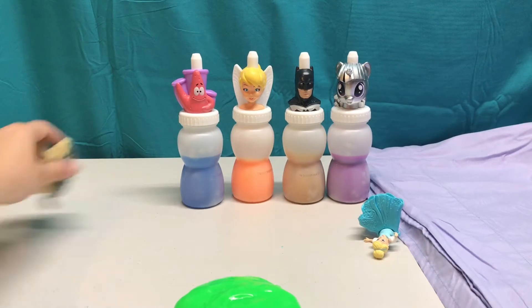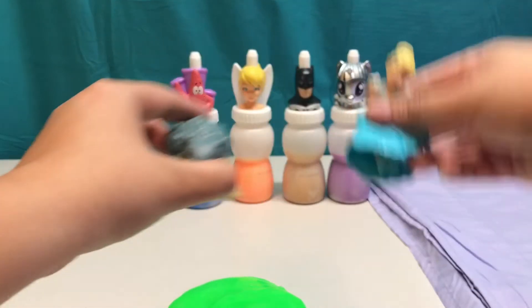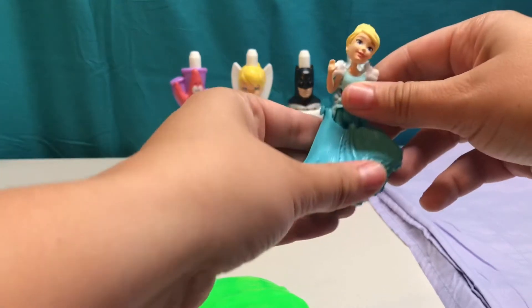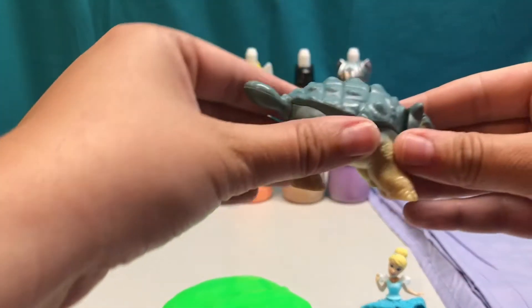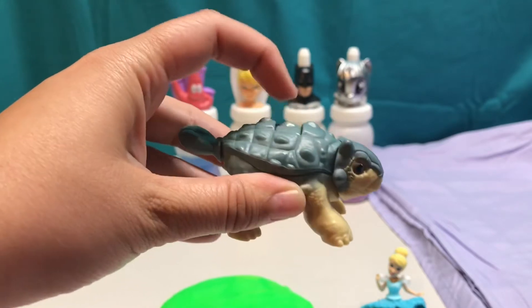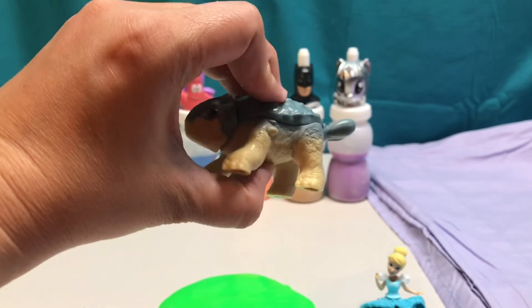Look what fell out of Anna! It was a little dinosaur and Princess Cinderella. Princess Cinderella has on her signature blue dress, and this dinosaur is called an Anglosaurus. If I push the button on his back, his head and his little tail move. So cute!